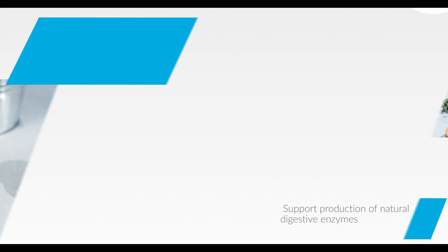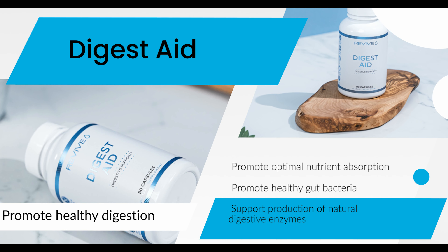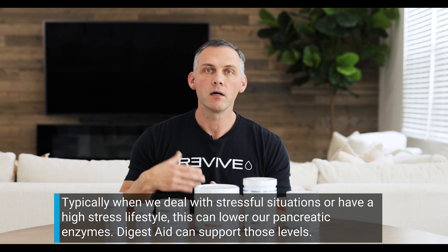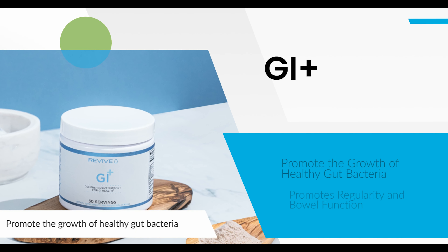Next is our Digest Aid — basically pancreatic enzymes that help break down proteins, carbs, and fats. When dealing with higher food volumes or high stress, our pancreatic enzyme levels lower. We can support that by taking Digest Aid with meals to help break down, assimilate, and absorb food more efficiently. You can take it daily with meals for positive benefit; it has no negative effects taken on a daily basis.